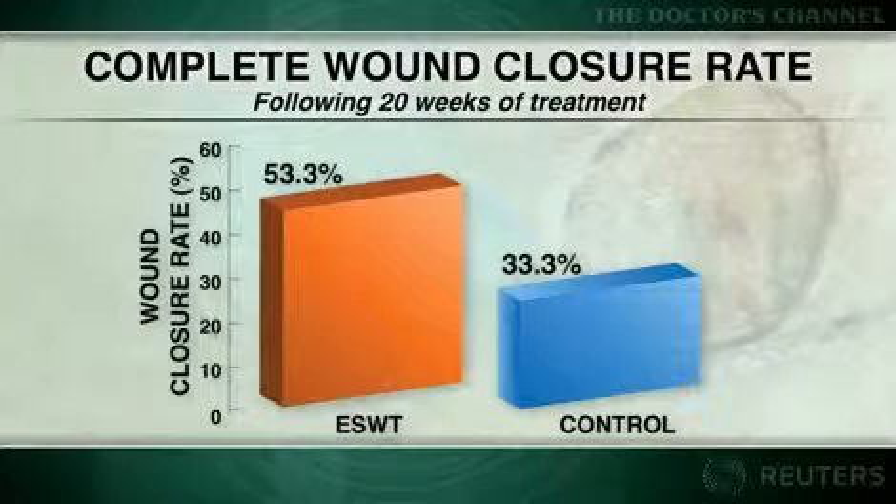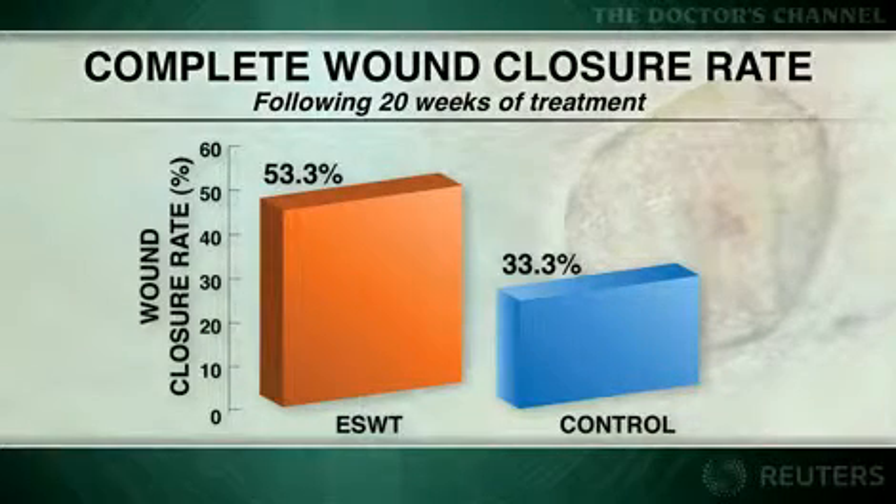Following 20 weeks of treatment, the complete wound closure rate was 53% in the ESWT group, compared with 33% in the controls.